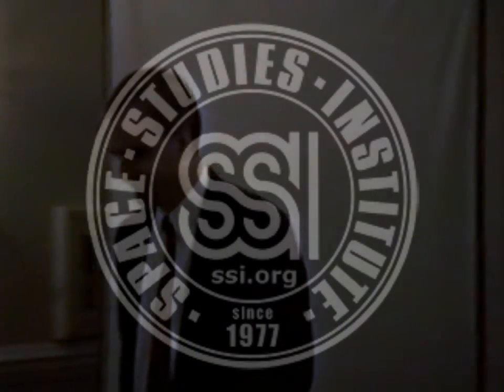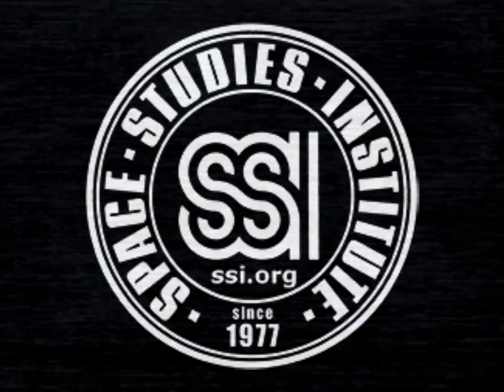On that rousing note, thank you once again.